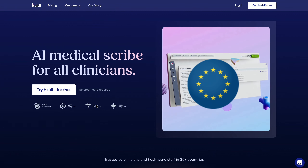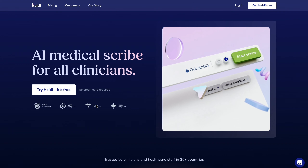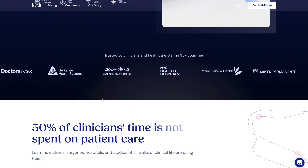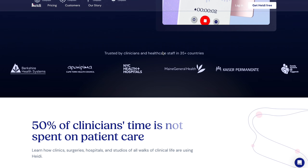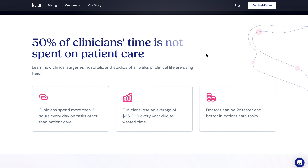Imagine you have an intern in the clinic that listens to you while you are talking to the patient, and that intern doesn't only help you to finish your notes, but also can write emails that you can send to other healthcare providers and even create patient handouts. Well, let's call that intern Heidi.